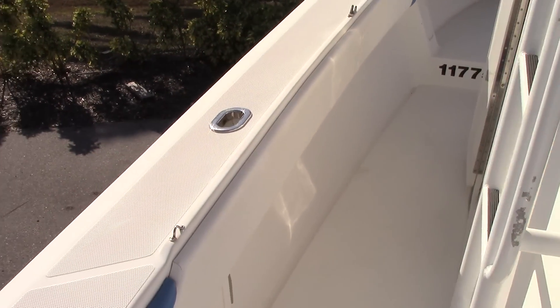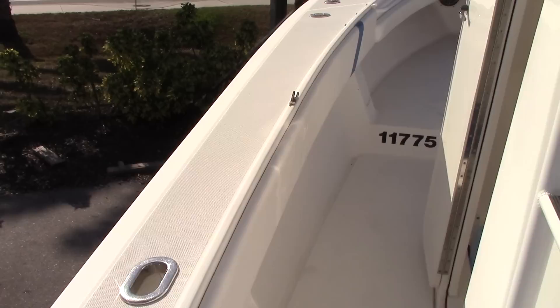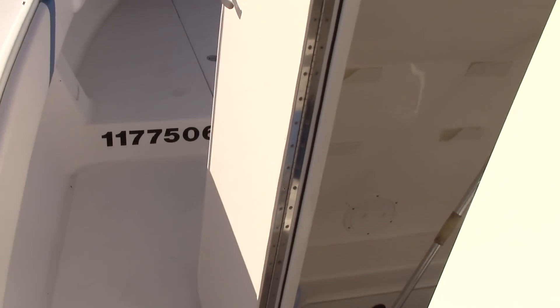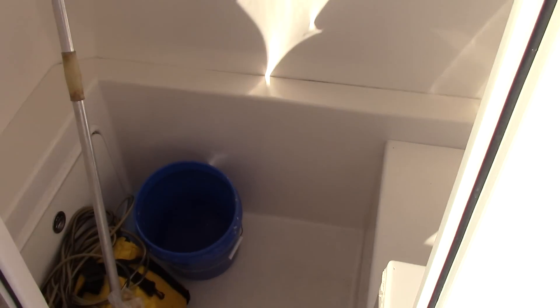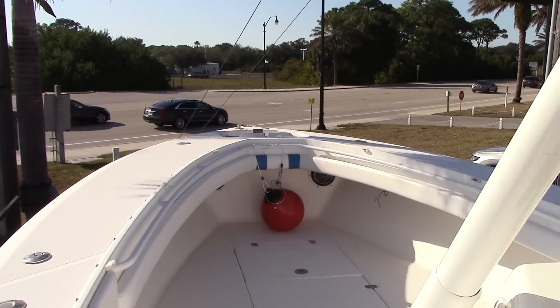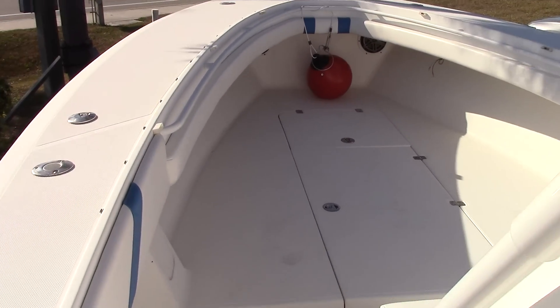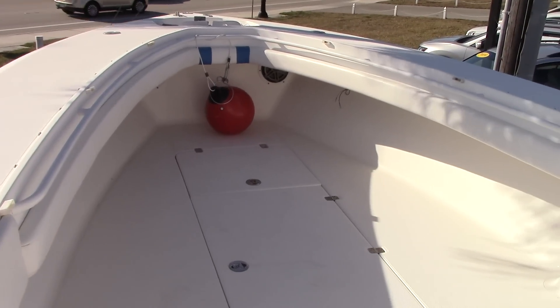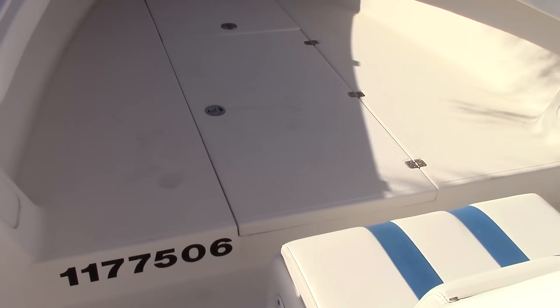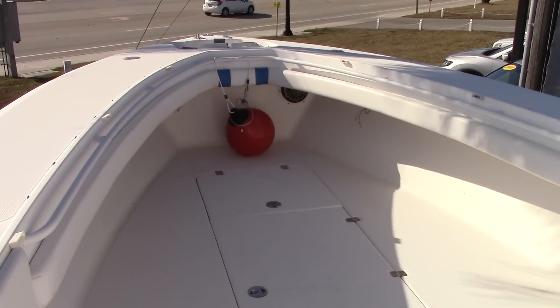Walking along the port side, we have rod holders on both sides, large cost pipes for your lines. Six foot of headroom inside the head compartment, which has its own fresh water shower. As you can see in the bow, there's a massive amount of fish fighting room, built-in rod storage boxes, lockable, and an anchor locker forward.